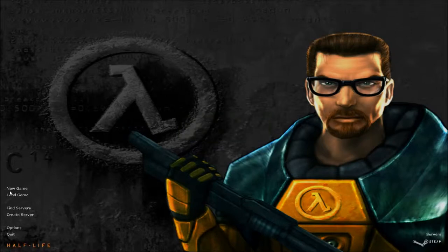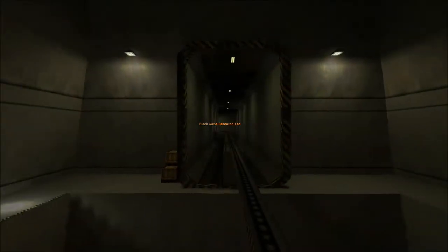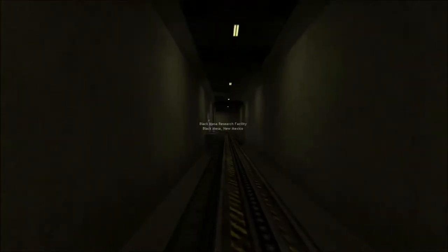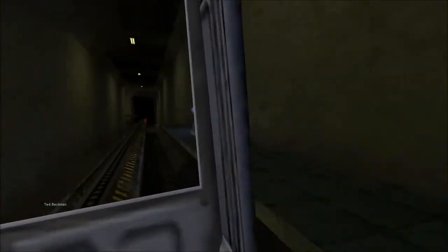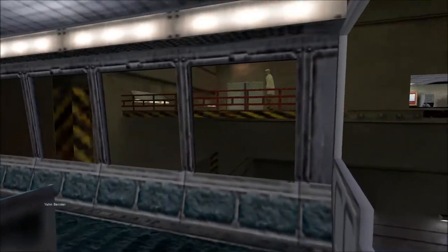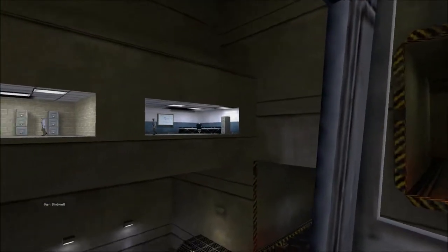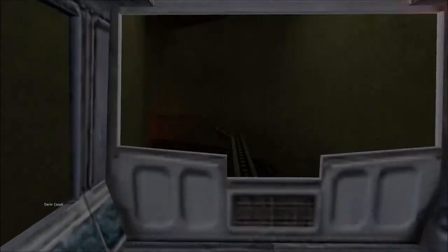Starting a local game server. Good morning and welcome to the Black Mesa Transit System. This automated train is provided for the security and convenience of the Black Mesa Research Facility personnel. The time is 8:47 AM. Current topside temperature is 93 degrees with an estimated high of 105. The Black Mesa compound is maintained at a pleasant 68 degrees at all times. That is pleasant.